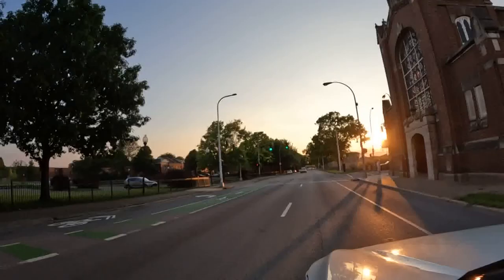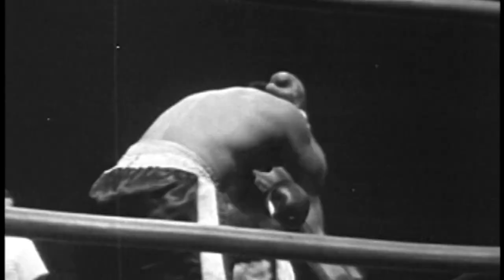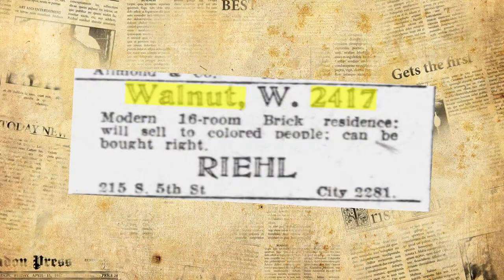2417 West Muhammad Ali — a piece of Louisville history built before the famous boxer was born, in 1888, when the street name was Walnut. Moving into the 1920s, white flight begins in West Louisville.